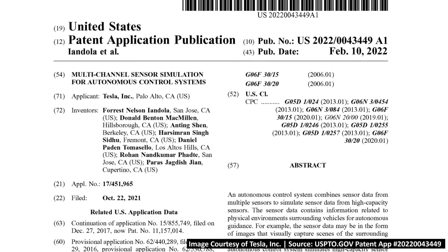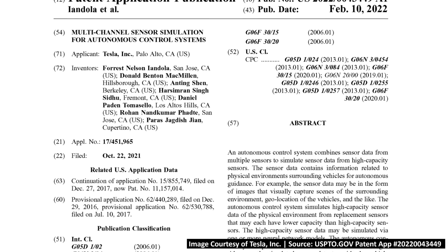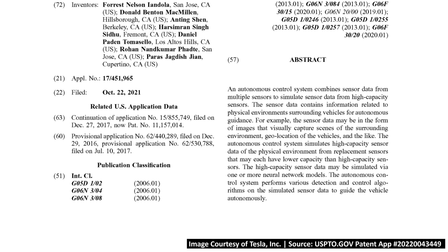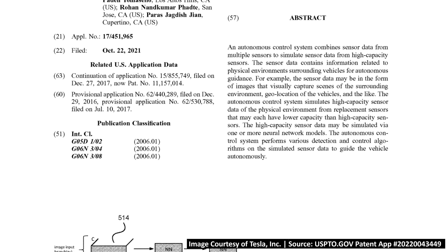With that being said, let's dive into the patent application we talked about at the beginning of the video and show how Tesla is using LiDAR sensors on their test vehicles to help improve and train their neural nets. A patent application from Tesla was just published earlier this month entitled 'Multi-Channel Sensor Simulation for Autonomous Control Systems,' and it describes how Tesla is using LiDAR sensors to help calibrate and benchmark Tesla's system to simulate LiDAR data.